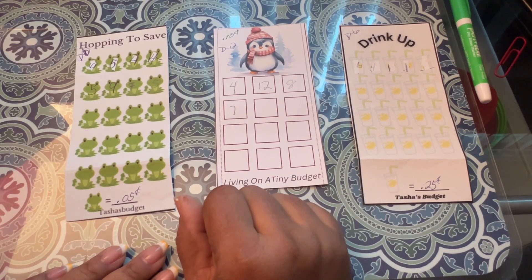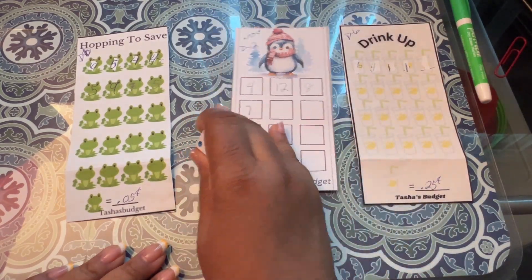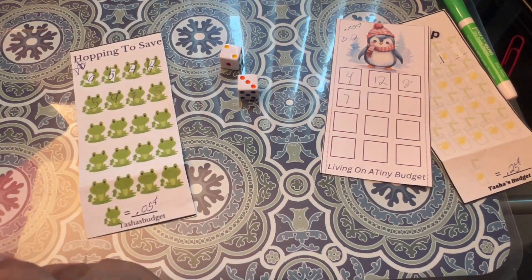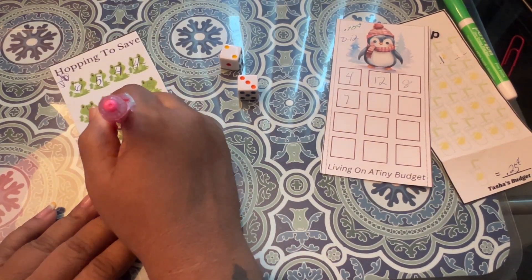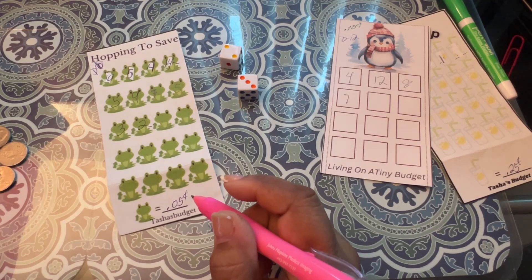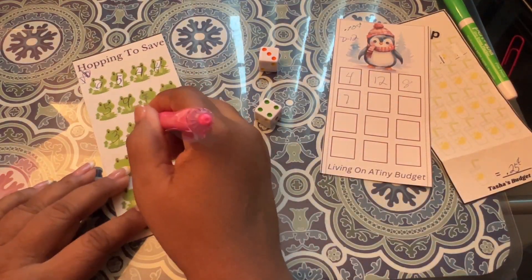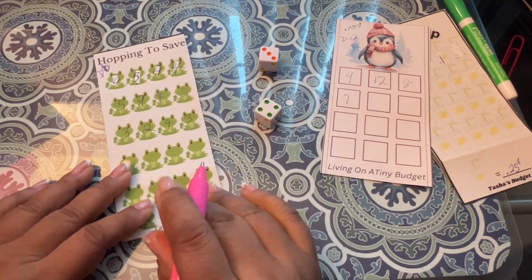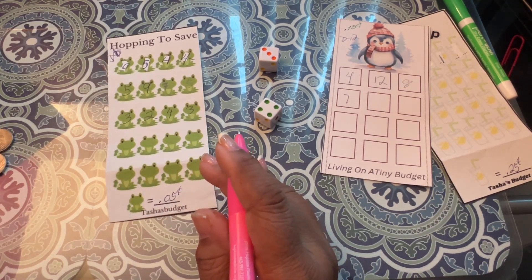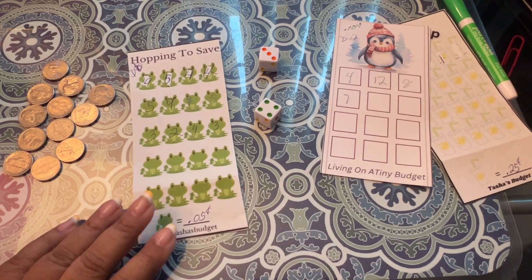I'm going to start off with my nickel challenge. I'm going to roll 2d6 and see what I get. I got 3 and 2 — those are my nickels. I'm going to go again and I got 4 and 3. Those are my nickels.